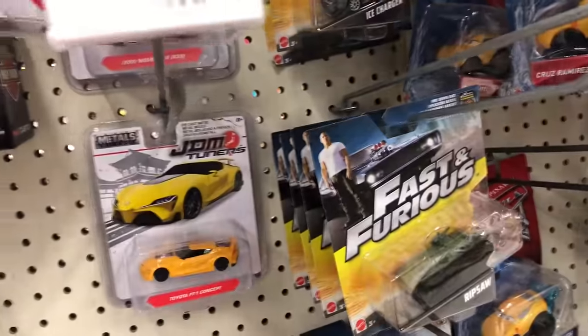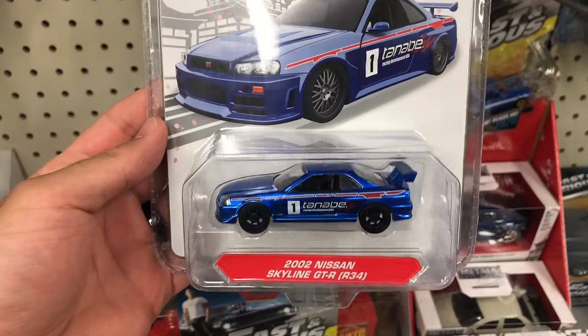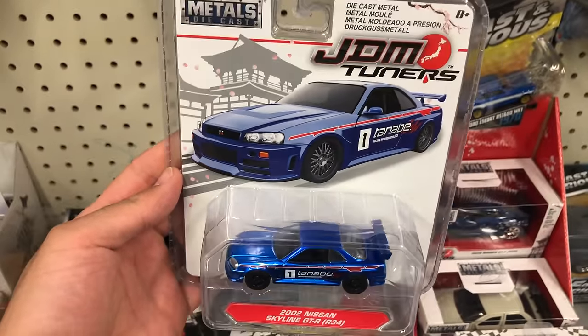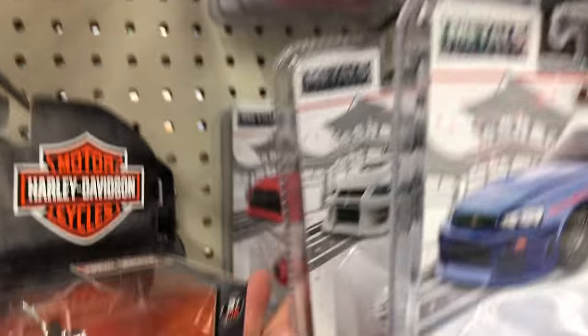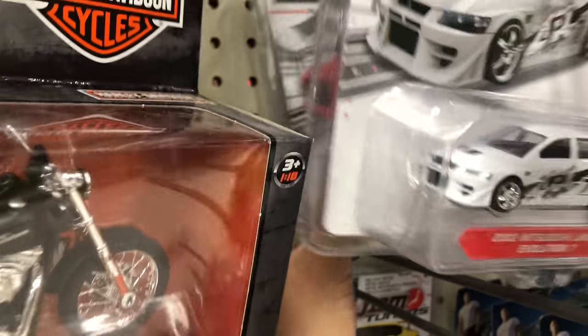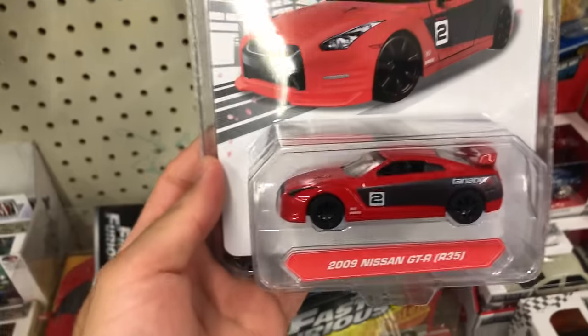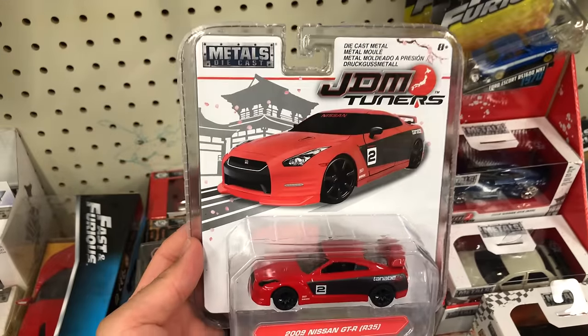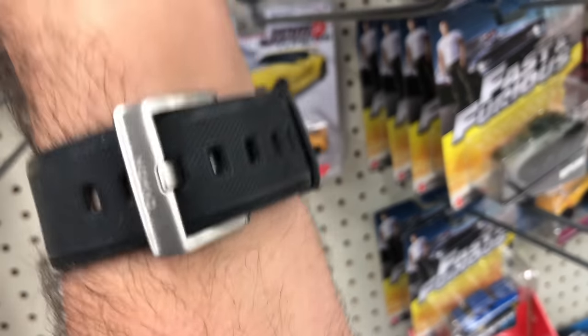Let's see what else we've got on the side — we've got these JDM Tuners. We've got the Skyline GTR R34. And the brand new 2008 Skyline GTR R35 — that one's pretty cool. These are pretty cool, but I don't know if it's worth it — they're like four bucks or something each. And the 2002 Lancer Evolution — that was pretty cool. Just another R35. Maybe not worth it.